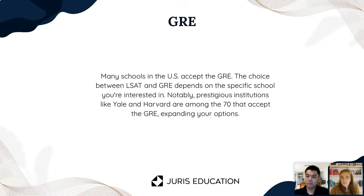Make sure that if you're using the GRE, the school you're applying to actually accepts it. There are only a limited number of schools that accept the GRE. You just want to do your due diligence there.